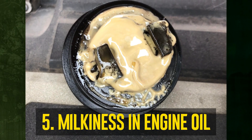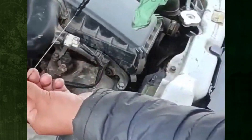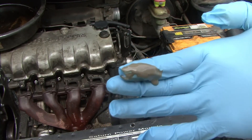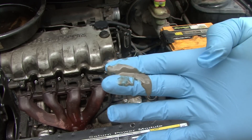Milkiness in engine oil. A further sign of a cracked head gasket is milky white oil. The coolant will seep past your piston rings and into your oil because it leaks into your combustion chamber. Oil will combine with this liquid over time and take on a milky white hue. This symptom is easily visible on your dipstick and around the engine oil cap.